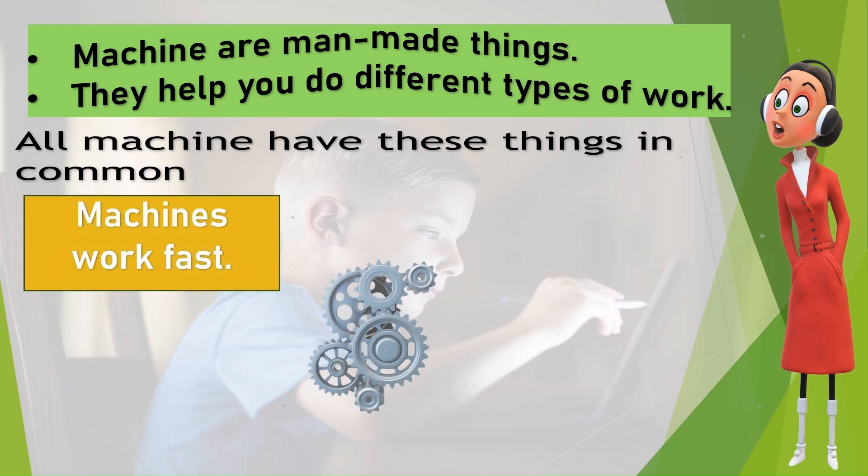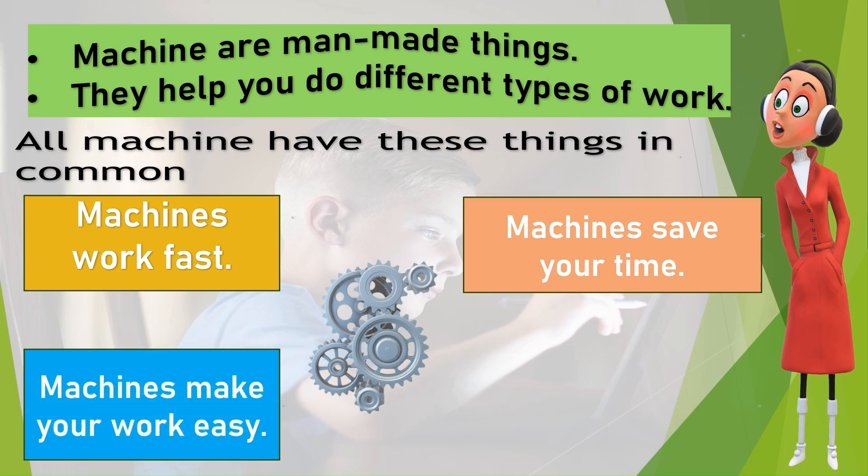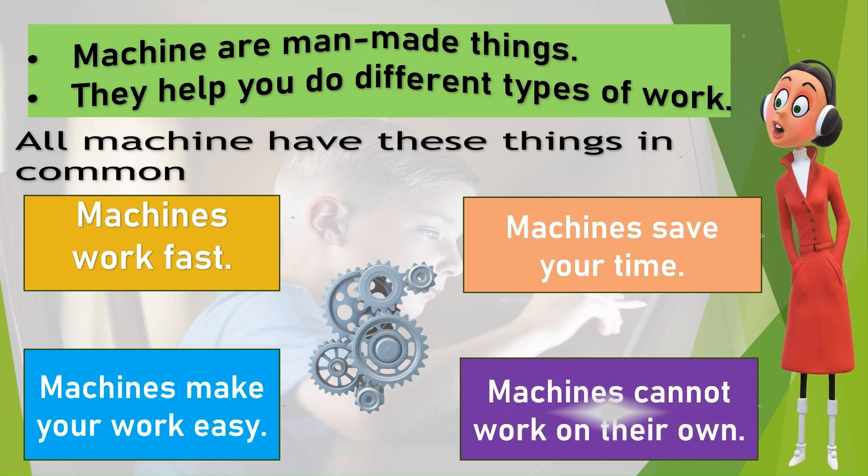Machines work fast. Machines save your time. Machines make your work easy. Machines cannot work on their own.